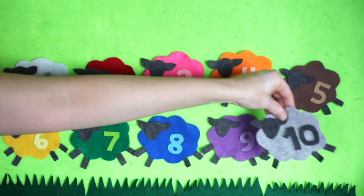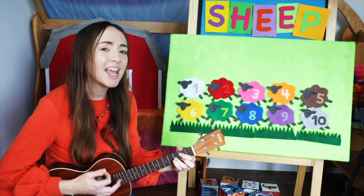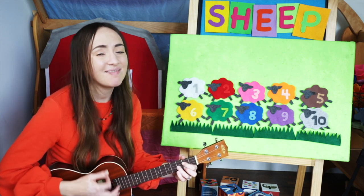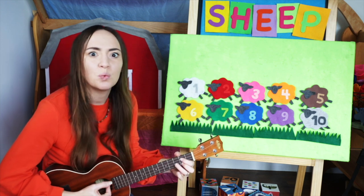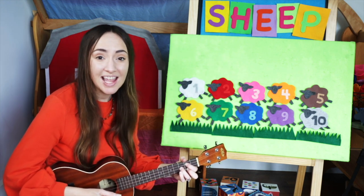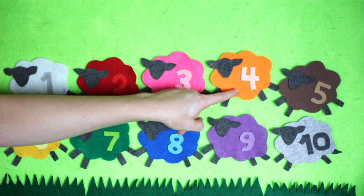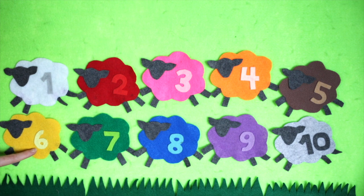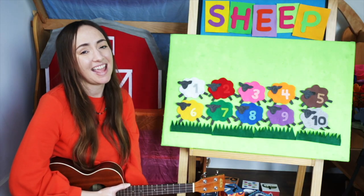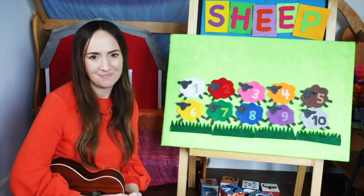Our last sheep is gray. Mary had a gray lamb, gray lamb, gray lamb. Mary had a gray lamb, its fleece was gray as a rain cloud. And now let's count all of the lambs. Are you ready? One, two, three, four, five, six, seven, eight, nine, ten. Ten lambs! Thanks for singing the song with me today, friends. I'll see you at the next story time. Bye-bye.